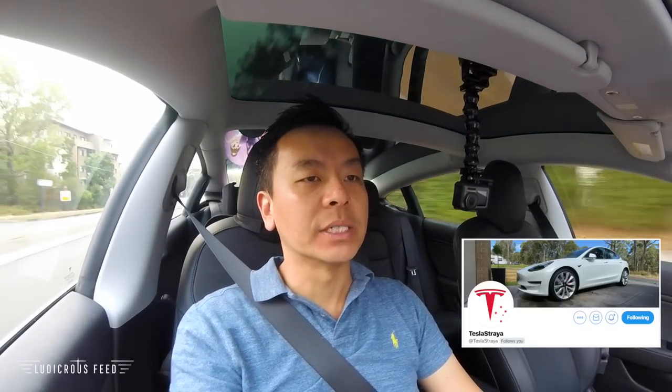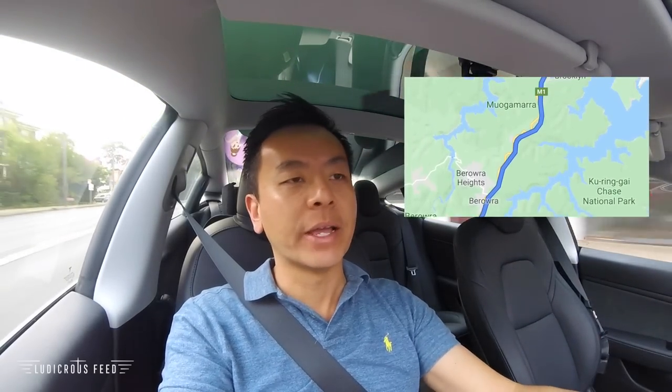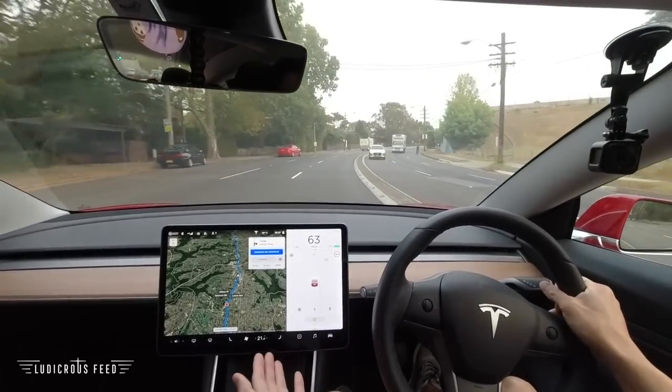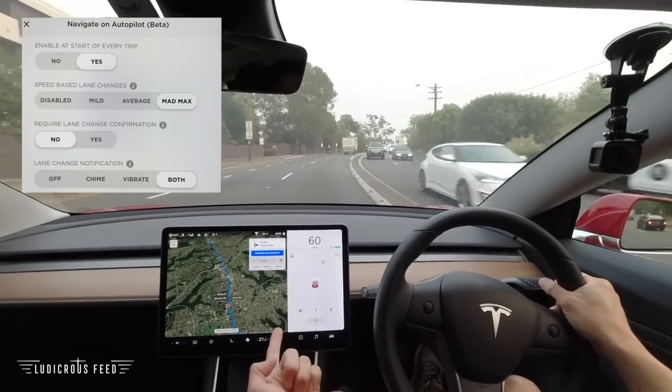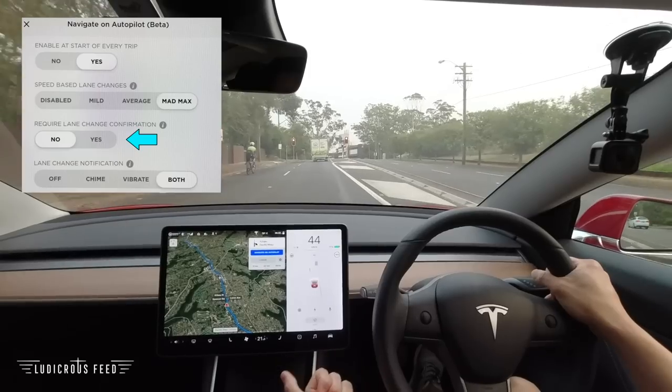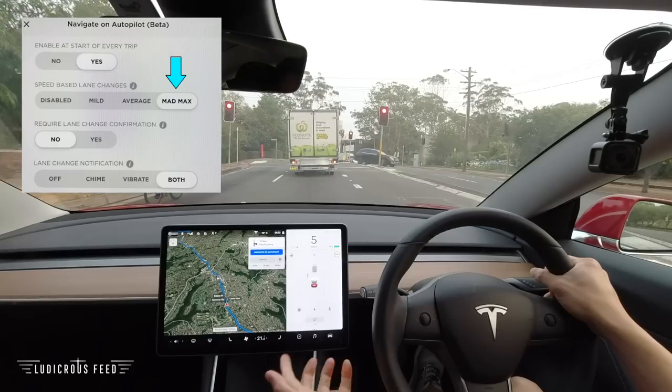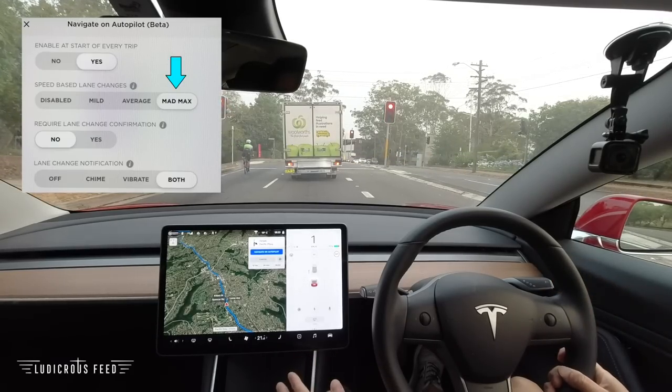This morning we're going to visit Adam from Tesla Australia up on the Central Coast. I want to demonstrate some examples of Navigate on Autopilot. Currently I'm on the Pacific Highway. There are certain roads where you can only use Navigate on Autopilot — I'm assuming freeways or motorways with a divided road and at least two lanes. On the settings I've got lane change without confirmation, vibrate steering wheel and chime for lane change, and Mad Max mode, which relates to how frequently the car wants to lane change to avoid slow cars.